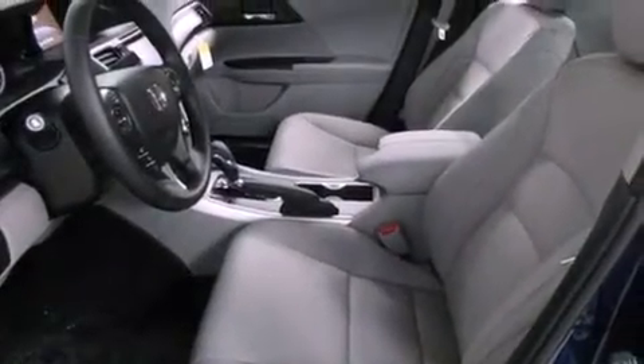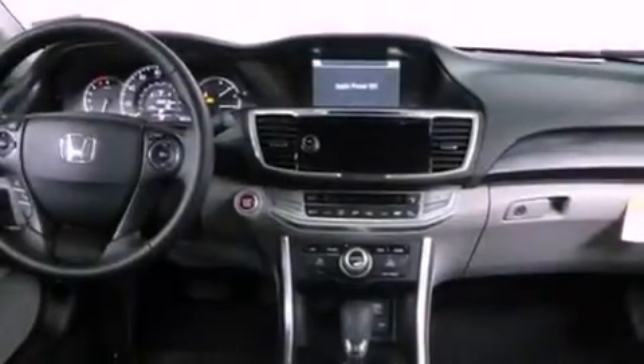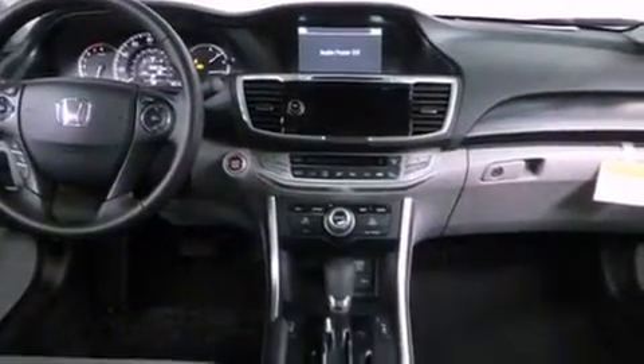An auto-dimming rear-view mirror and heated seats can warm you up in seconds, keeping you and your passengers comfortable the whole trip.